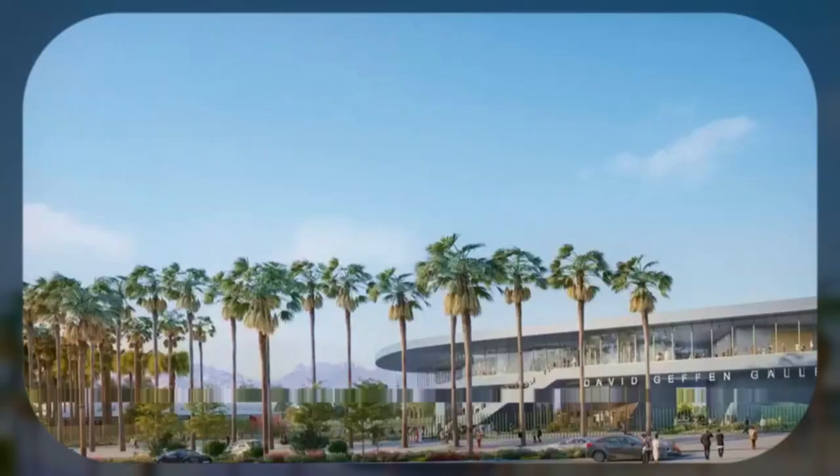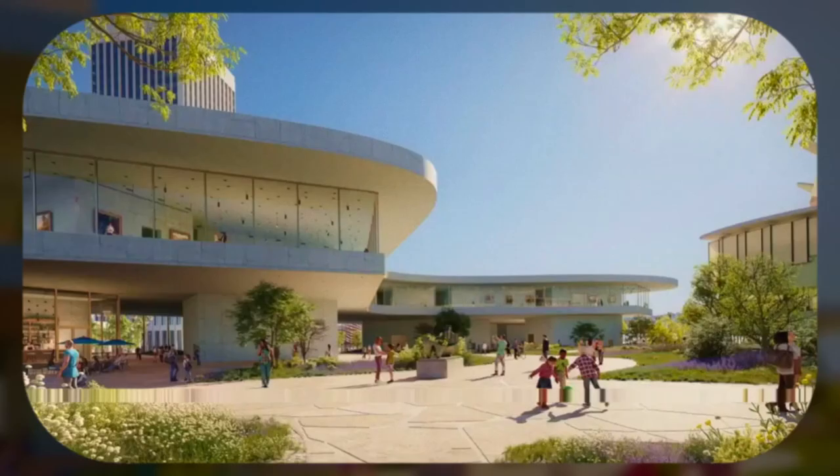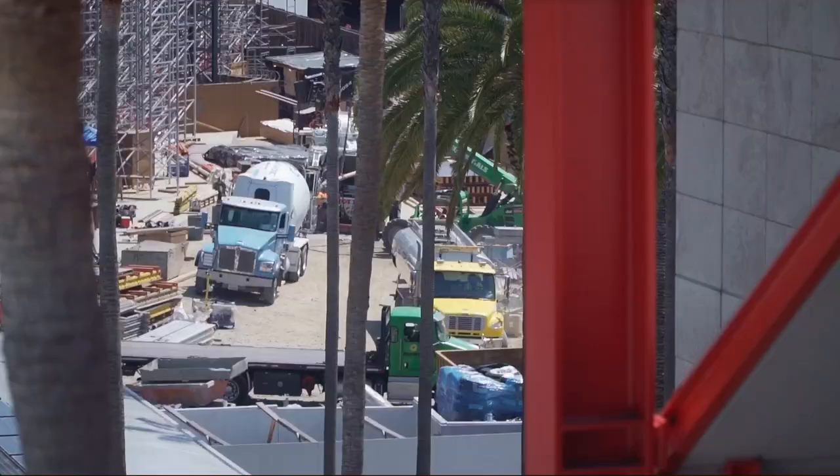What you see behind me is the David Geffen Gallery, currently under construction, which is the future home of our permanent collection. LACMA is the largest encyclopedic art museum in the western United States with over 100,000 artworks. This building will be really transformational for Los Angeles.